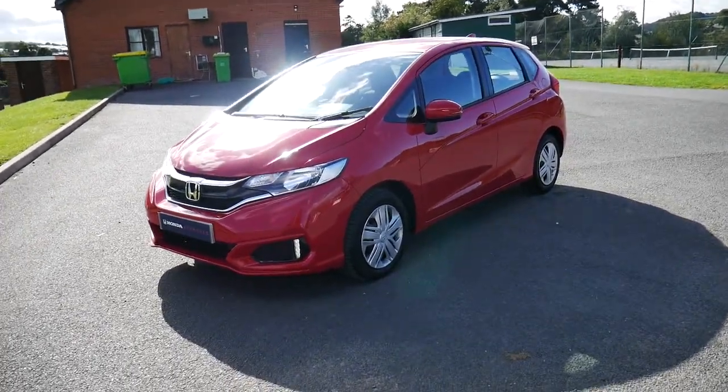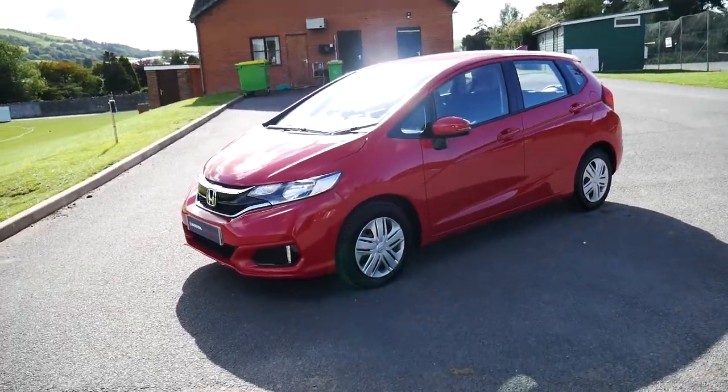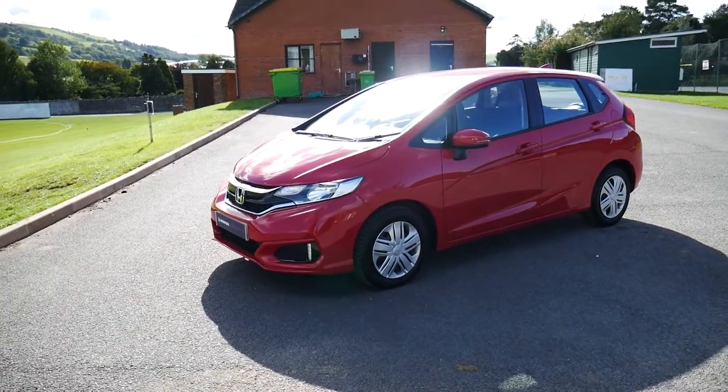Hello and welcome to JT Hughes in Newtown. Today we're going to be taking a look around this 67 plated Honda Jazz S automatic in red.